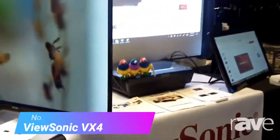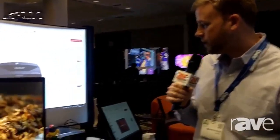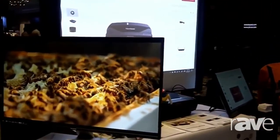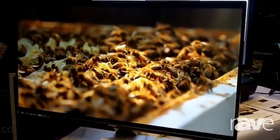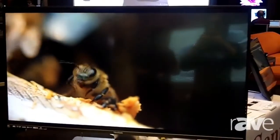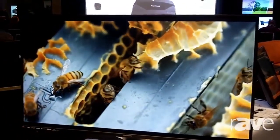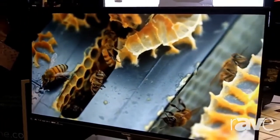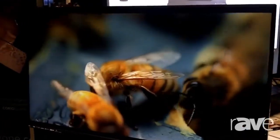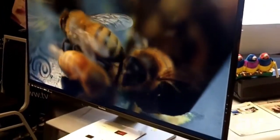Number 2: ViewSonic VX4384K. We recommend this as one of the best 40-inch 4K monitors because it comes from a well-respected brand known exclusively for its high-quality monitors. The screen also has a thin bezel, thanks to which a great image easily appears. In addition, it offers many unique options for multitasking and gaming, as well as extensive connectivity. You'll love the accurate colors from almost any angle.